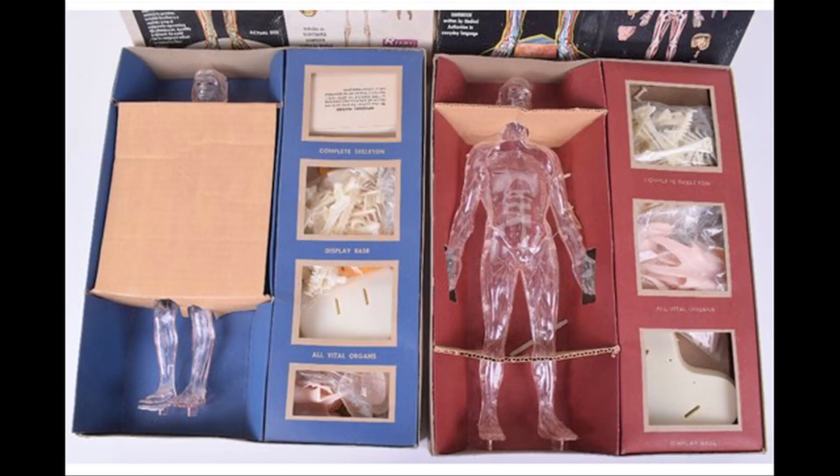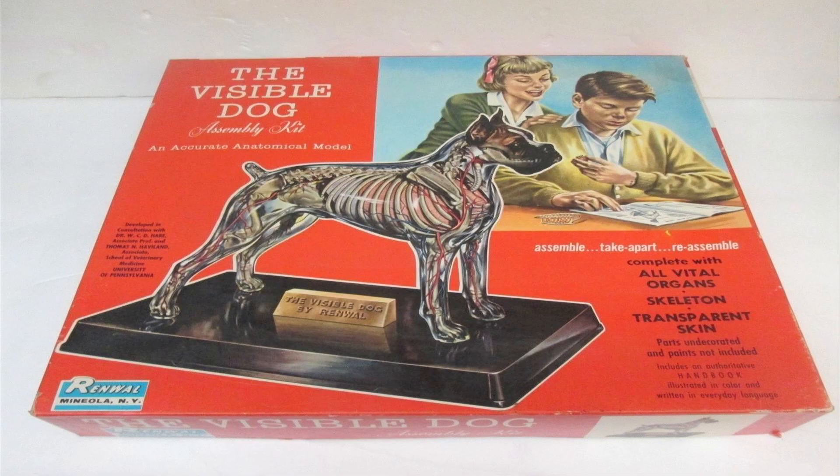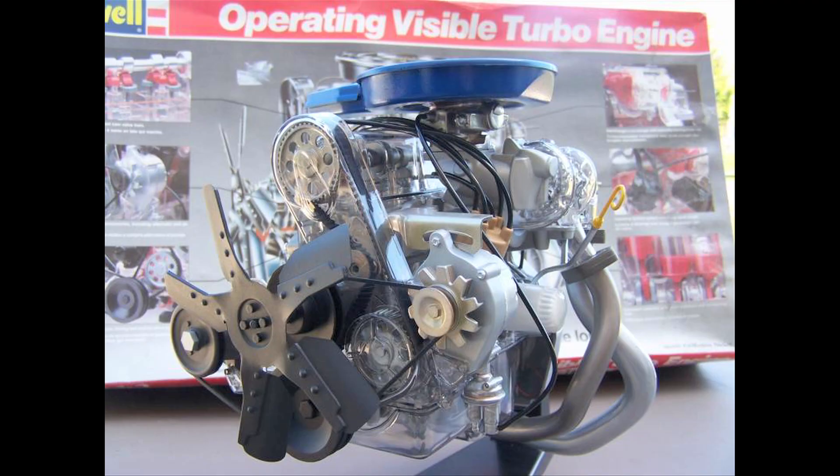They re-released all of the visibles — the visible man and woman are still on the market, and the visible dog and the visible horse. There may have even been a visible cat. This one is the 2.3 liter Ford turbo; I think it's a truck engine and it looks like one. It's really neat — I grabbed it for practically nothing at an auction at a car show. Never planned on building it, I just love all the visible kits. There's just so many different ones.